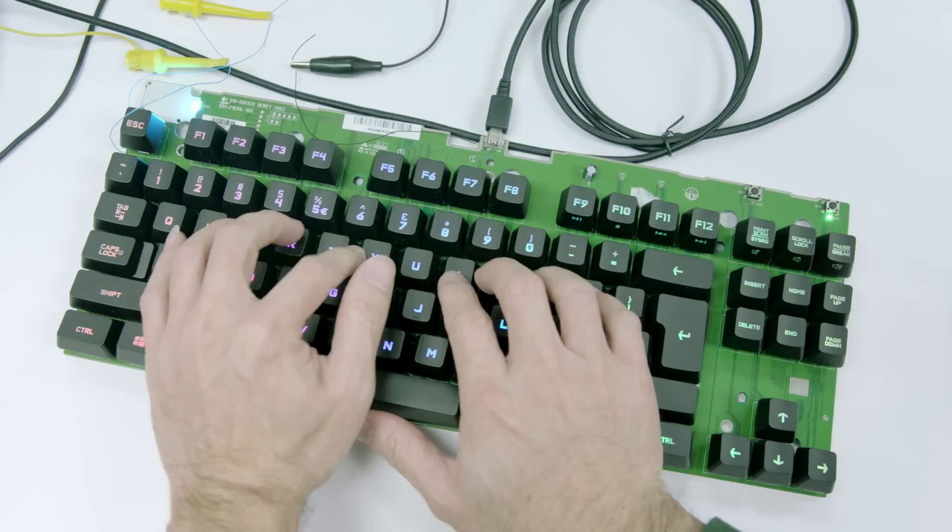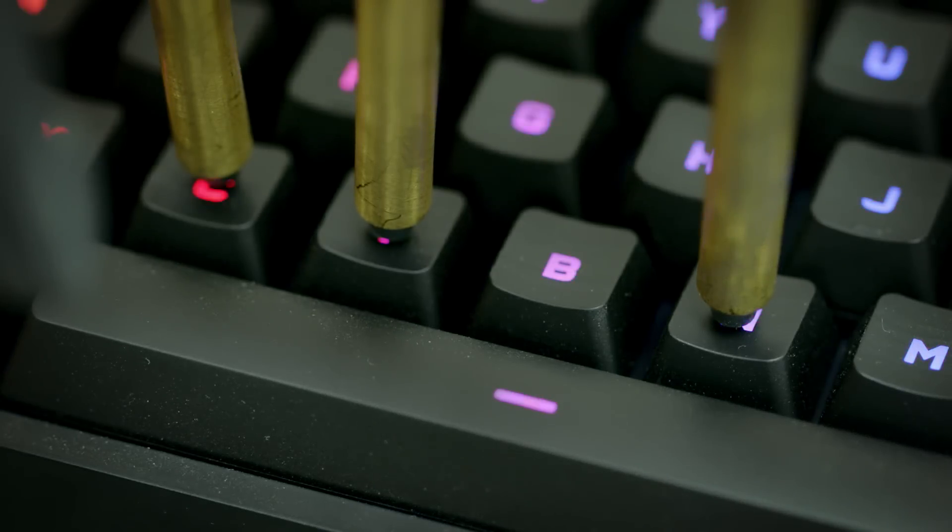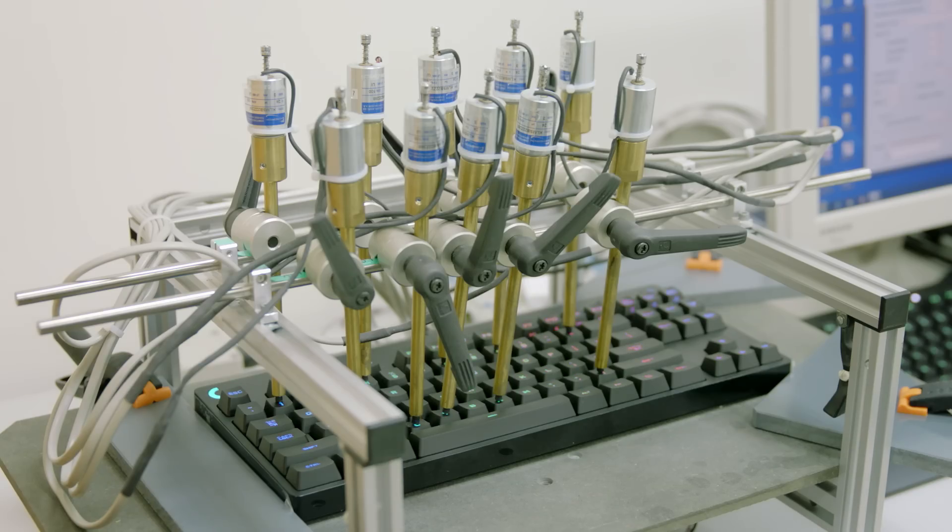We also added things like our faster keystroke processing. Keystroke signal processing, or KSP, is the process that happens between the moment you have an electrical signal from the switch — which actually corresponds to the actuation of that switch — and the moment that signal is being sent to the computer through USB.